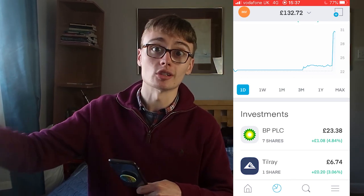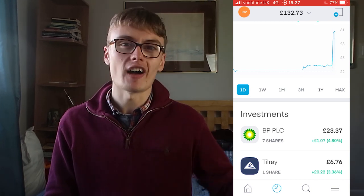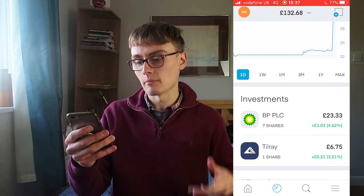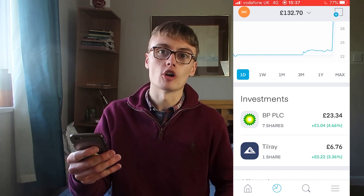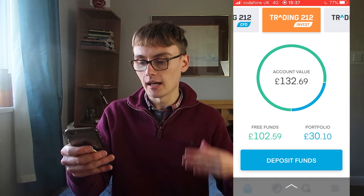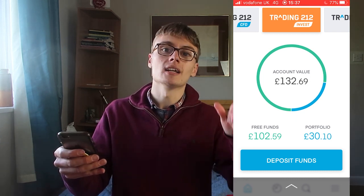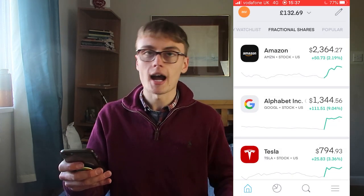Every time I refer someone to the app, I get a free share and they also get a free share up to the value of £100 — but it's never £100, you might get a £5 or £10 free share. So that's why that Tilray share is in there. I've got my £22 odd investment in BP, the £6 referral bonus share, and £2.59 left in the three funds from the £25 I deposited, plus the £100 I deposited today.